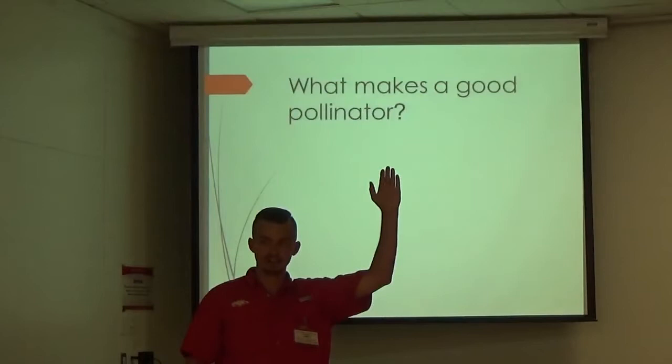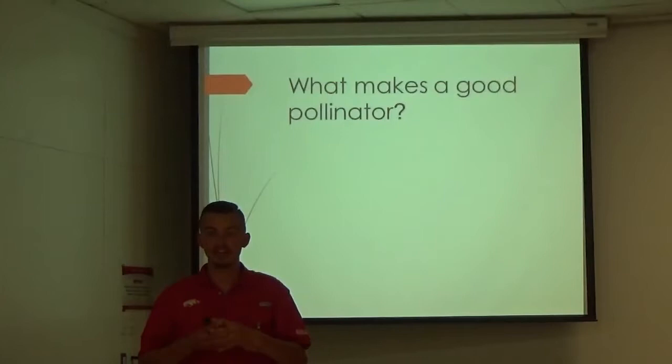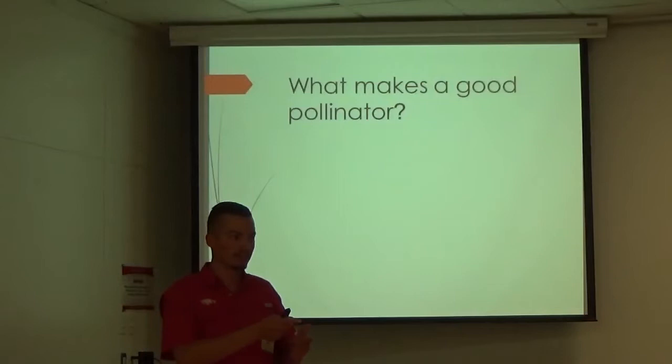So this is audience participation. What makes a good pollinator here? Wings — wings are very handy. What's for pollen to collect? Some, like honey bees, have something like that. They have a pollen basket on their rear legs that they actually gather pollen into intentionally. And so you've seen those swollen back legs of pollen pouches on honey bees. So that's a big help.